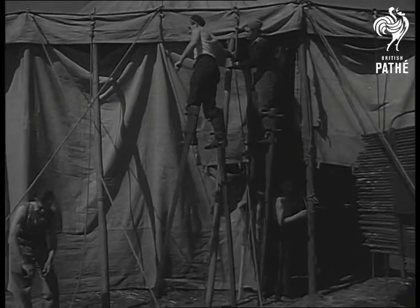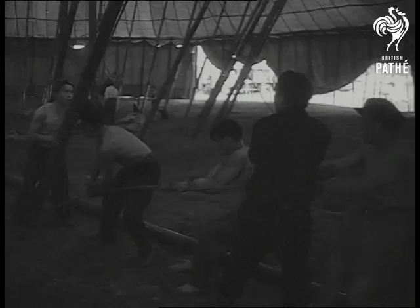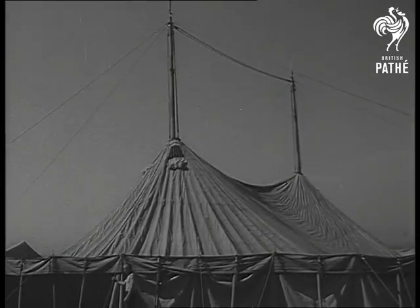As soon as the side walls are secure, they can start work on the quarter poles, which support the upper parts of the roof. Fifty-one of these heavy poles have to be upended into position to make the roof safe. There's no room for weakness or weaklings when the big top goes up.